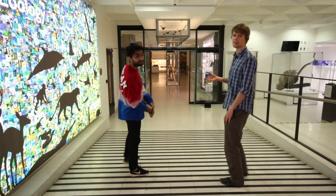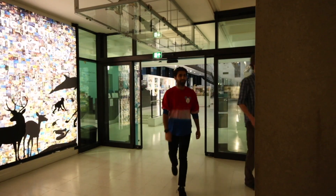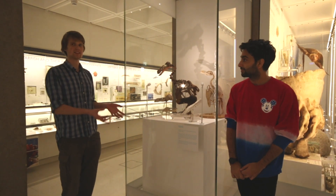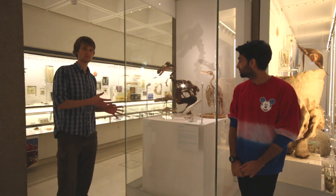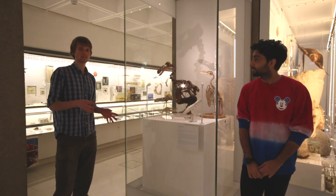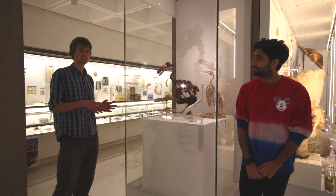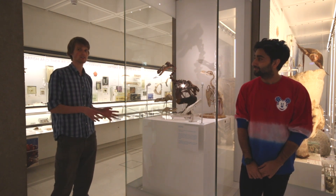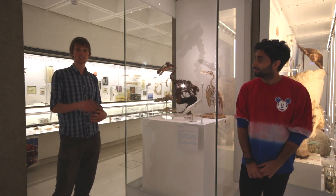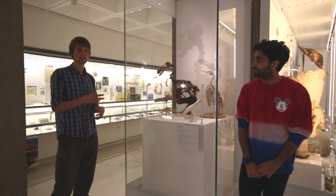Now we're going to go and look at some of the highlights of the main galleries. Here we have two famous extinct birds. The Dodo is really famous for being the first bird that people realised they had driven to extinction. They were found on the island of Mauritius, and because they were flightless, they were driven to extinction within 100 years of people arriving on the island in the late 16th century because of hunting for food.